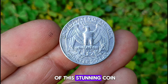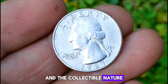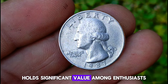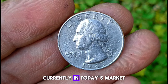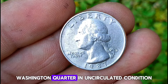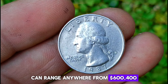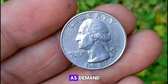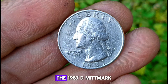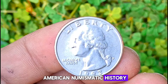So what's the value of this stunning coin? Due to its uncirculated condition and the collectible nature of Washington quarters, the 1987 D Mint Mark edition holds significant value among enthusiasts. Currently in today's market, the value of a 1987 D Mint Mark Washington quarter in uncirculated condition can range anywhere from $600,400, depending on factors such as demand, condition, and rarity. And there you have it — the 1987 D Mint Mark Washington quarter, a timeless piece of American numismatic history.